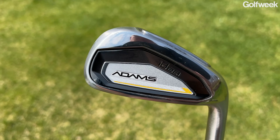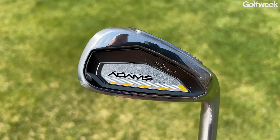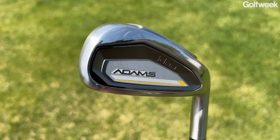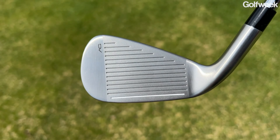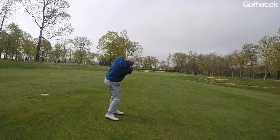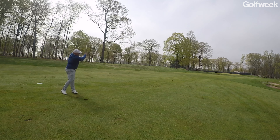The Adams Idea irons are going to look like a traditional game improvement club, and that's by design. Golfers who are new or returning to the game don't want equipment that looks like a beginner set — this iron blends in and looks very modern. It has a hollow body design that makes the face flex more efficiently at impact for more distance, a very low center of gravity to help the ball get airborne easily, and a tri-sole design that works through the turf if you hit it a little fat, helping you maintain speed through the hitting zone.